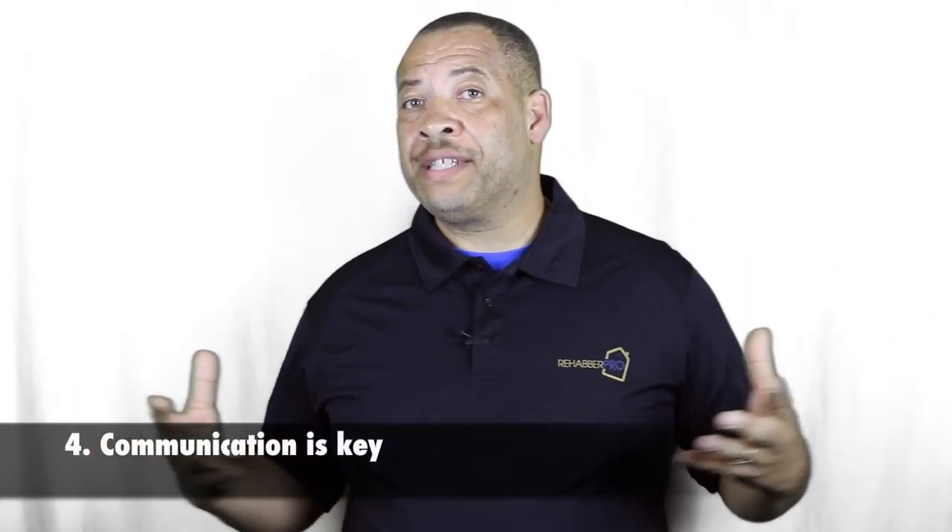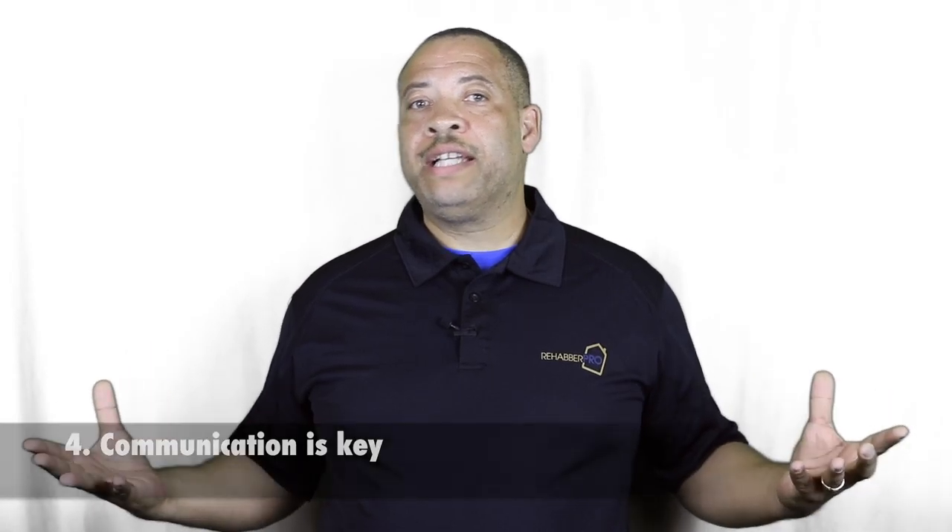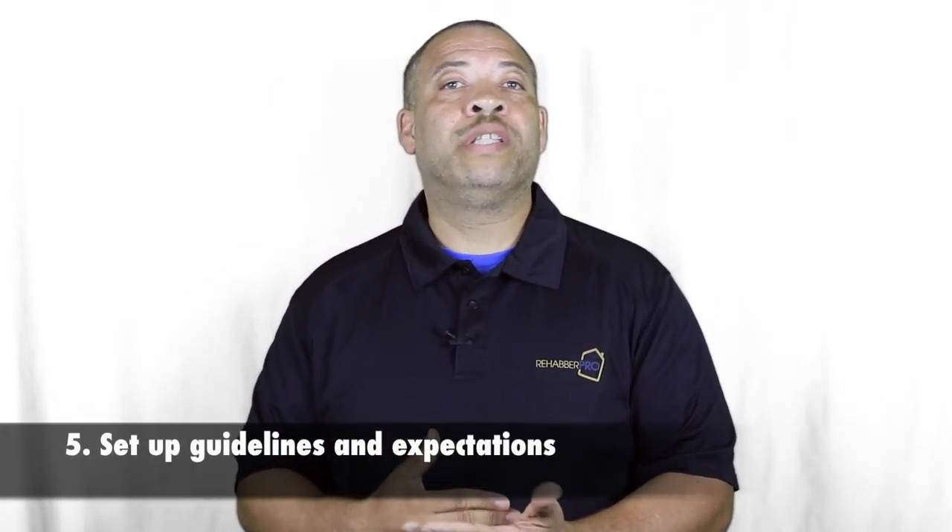Like I said, communication is key. Real estate is a team sport, so make sure you're working with someone you want to work with and who you feel will be a valuable asset to your team. Communicate effectively with them and set down the guidelines of how you want things to go and what your expectations are. It's important that we define those expectations up front. A lot of times your scope of work will define them, but if there's anything not specifically in the scope of work that you're expecting, make sure you address those issues up front so the project will flow and move relatively fast — because you actually make your money when you sell.